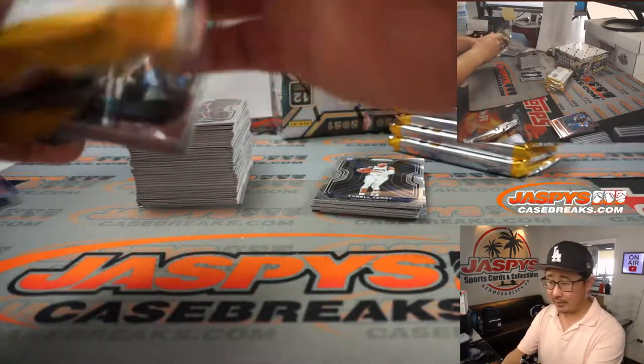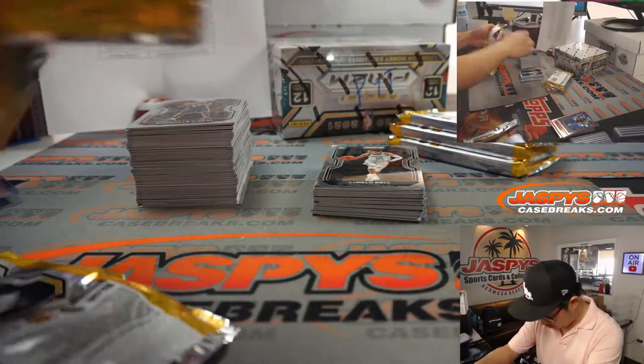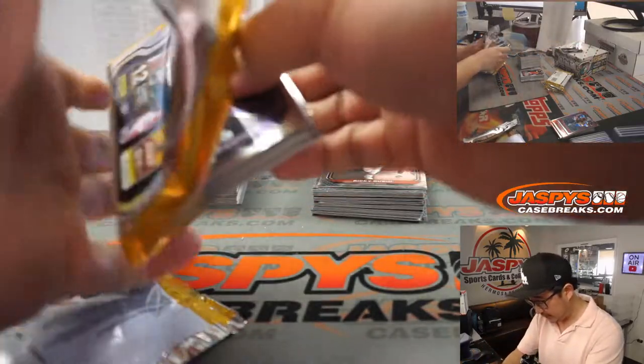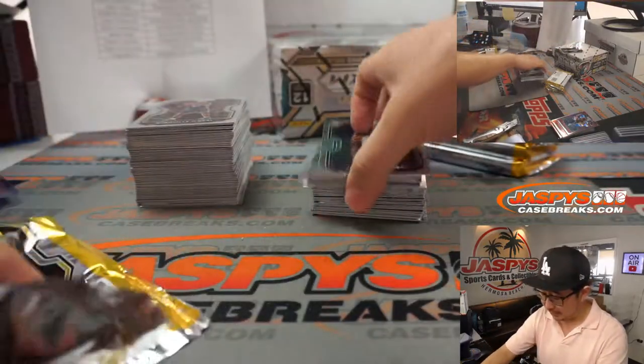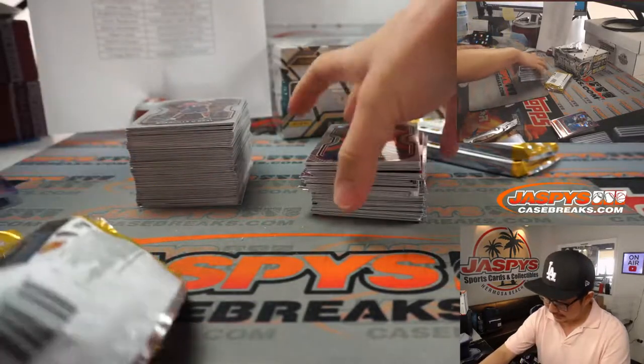There'll be Fast Break versions, there'll be Choice Editions. That's LaMelo right there. Yeah, they'll come out with all the editions — Hanger Packs, Retail Packs, Cello Packs.